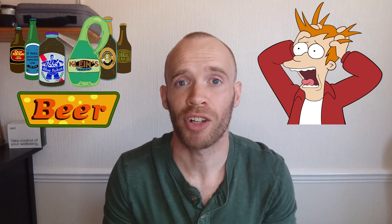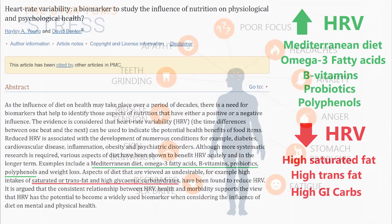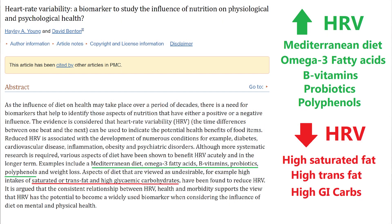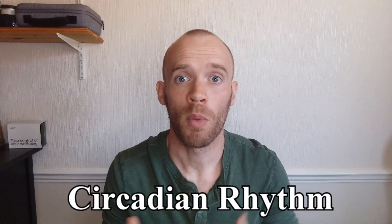Two of the biggest lifestyle factors are alcohol consumption and stress. Most people with a wearable will tell you how horrendous their metrics look the morning after drinking, and chronic stress can keep you in that sympathetic fight-or-flight mode for extended periods. Another lifestyle factor is diet — one study found that a healthy intake of omega-3 and B vitamins increased HRV, while lots of saturated fats and high-GI carbohydrates lowered it.